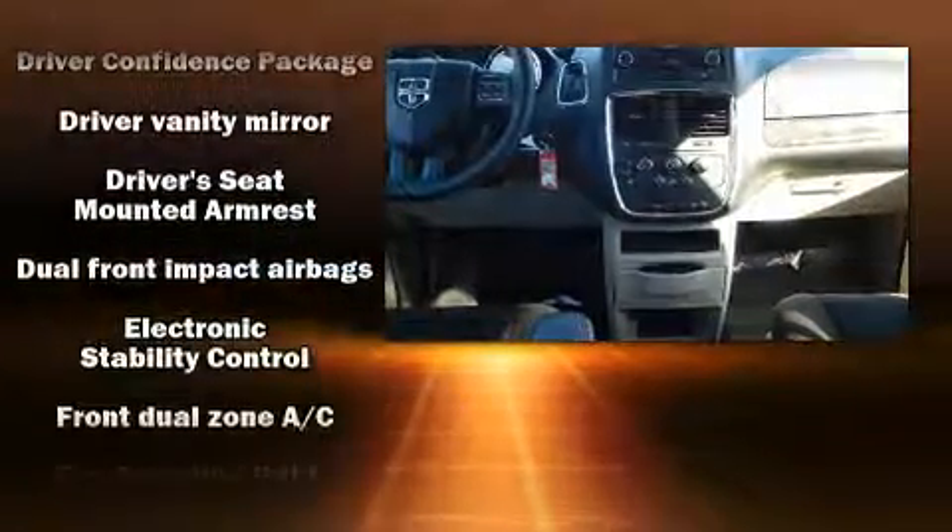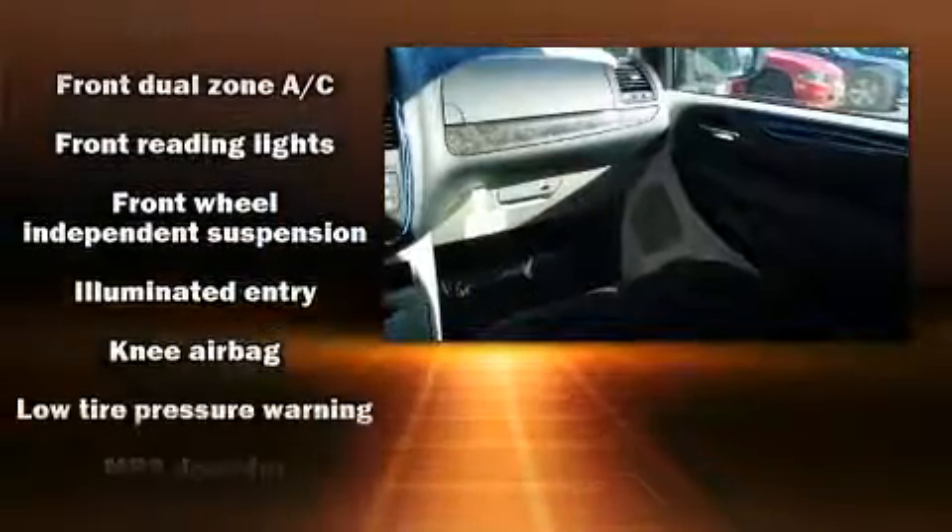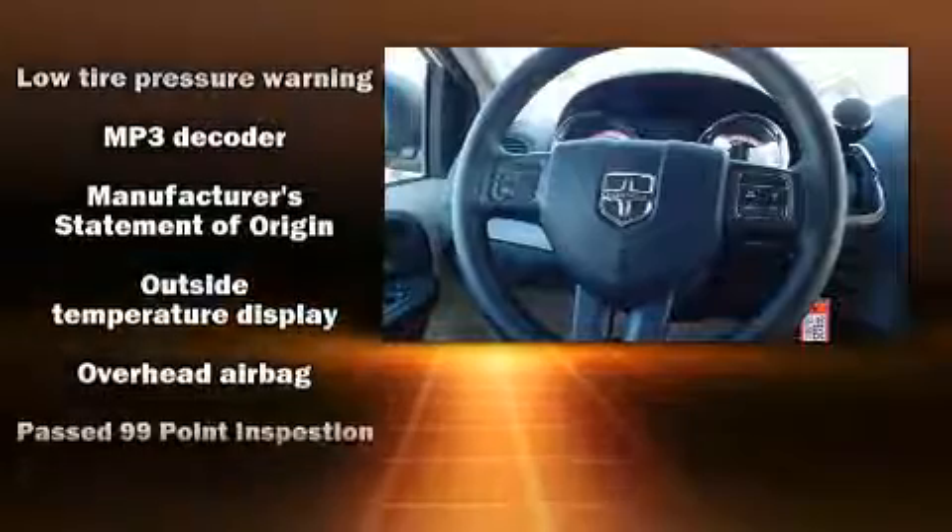Dodge ensures the safety and security of its passengers with equipment such as anti-whiplash front head restraints, ignition disabling, and four-wheel disc brakes with ABS.